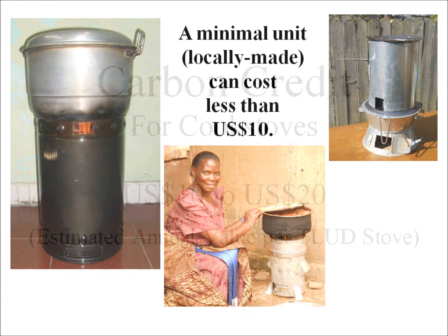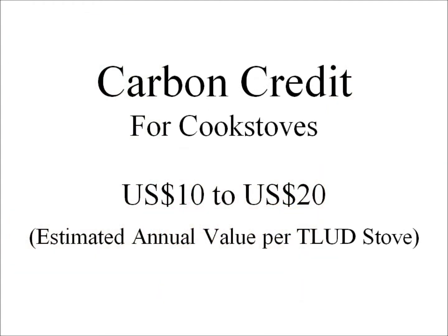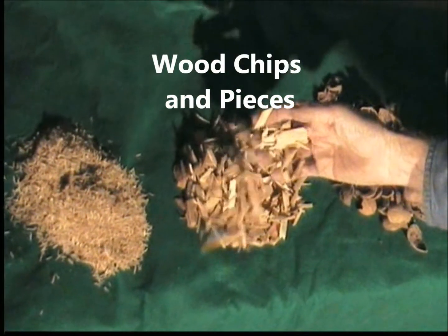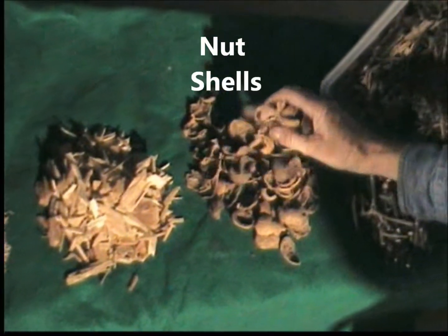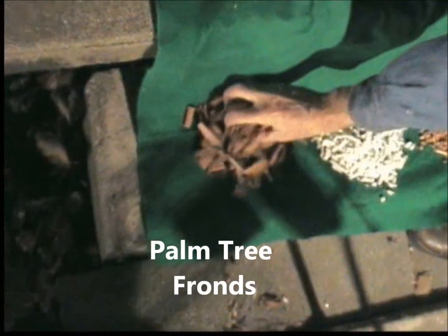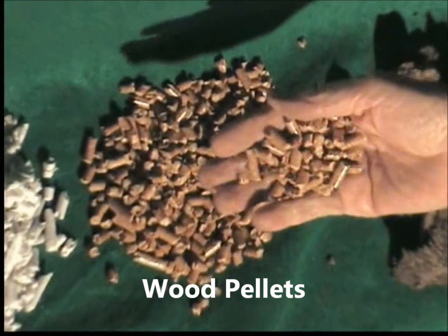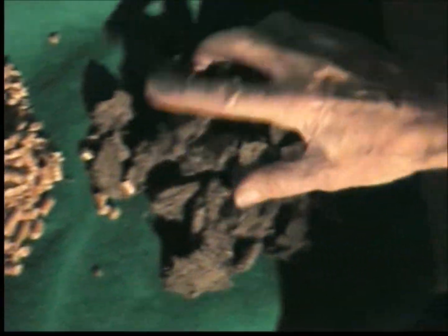A national carbon credit plan could be possible with T. Ludd stoves. Fuel businesses and employment will be created to grow, harvest, process, distribute, and sell the nationally produced, renewable, sustainable biomass fuel supply.